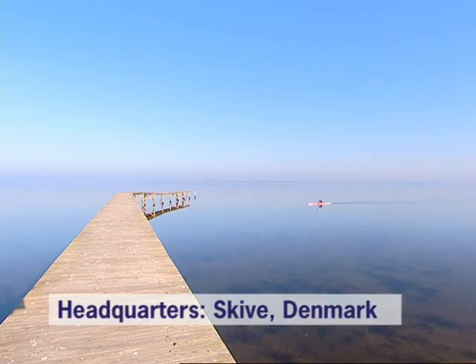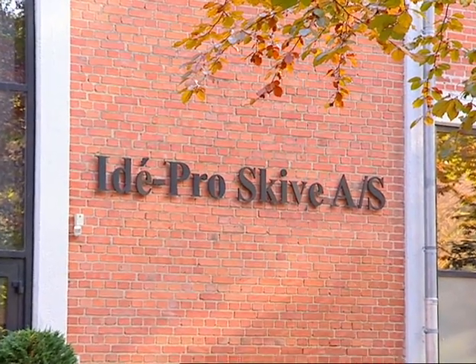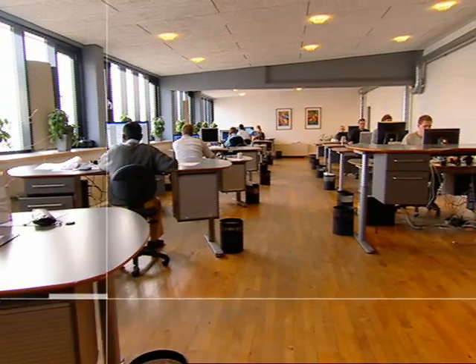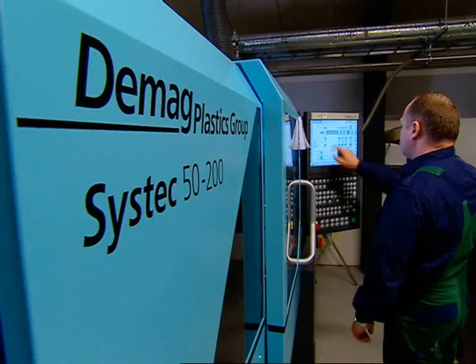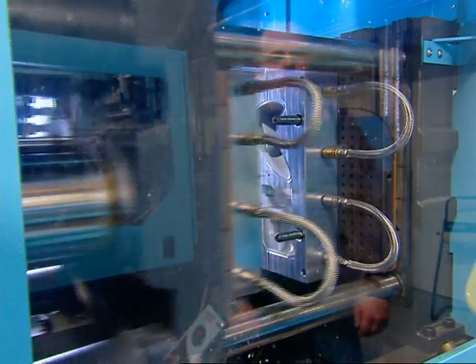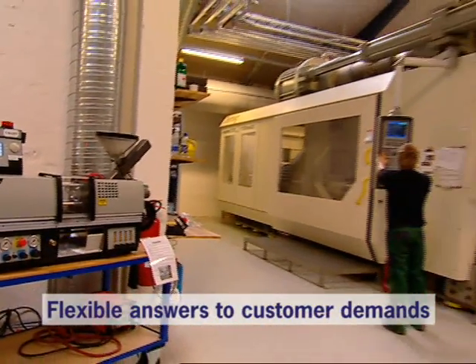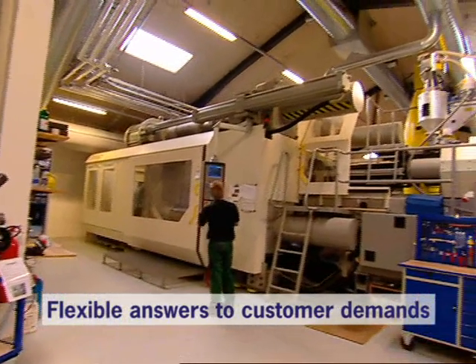ID.Pro is a supplier of prototypes and small series production of plastic parts. Our business challenge is to make high-quality products in a very short time at a competitive price.